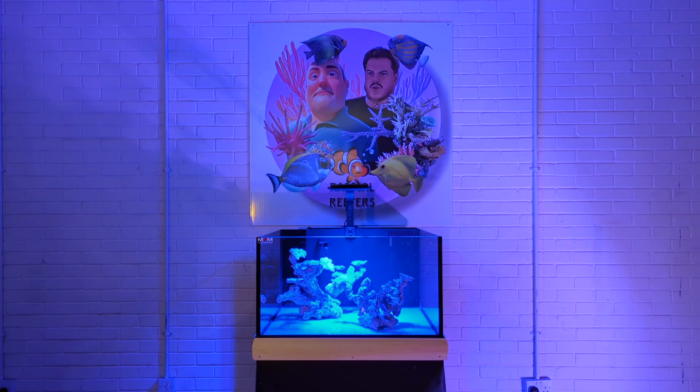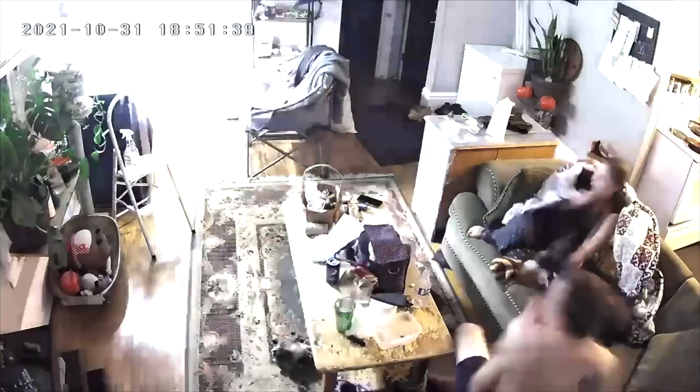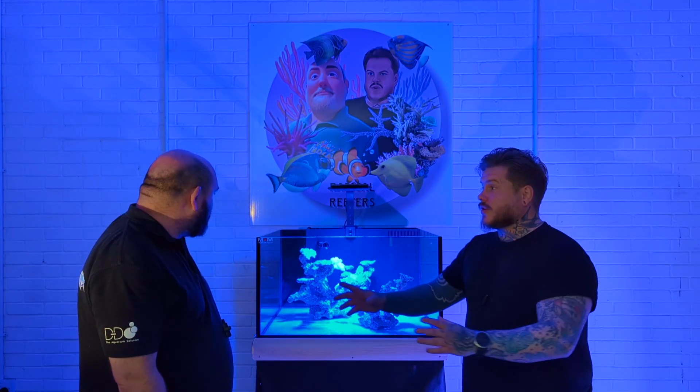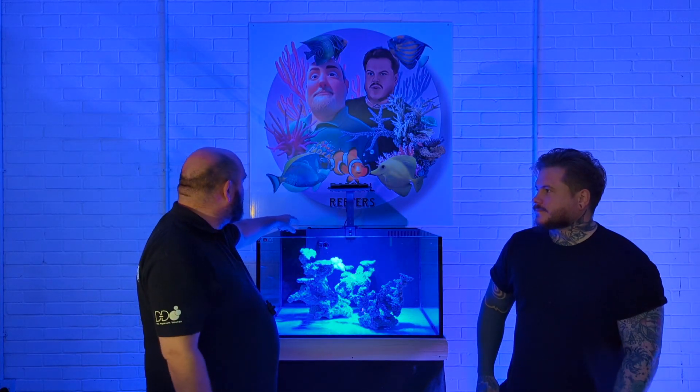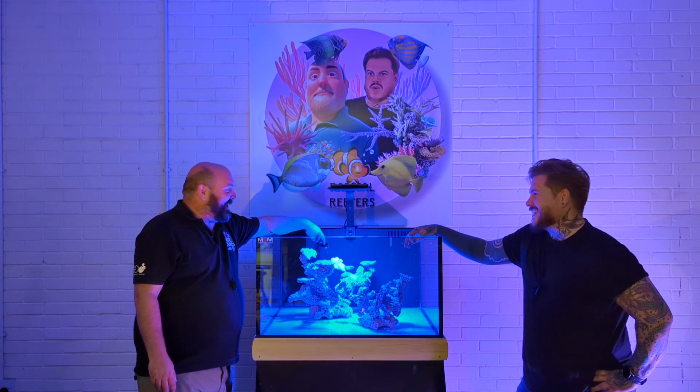Sand is in! The rocks go in first - just so you're aware, rocks go onto the glass base. Things in this hobby like to dig, and if something digs and moves the rocks, things can fall over - you don't want your tank cracking in the night because your scape fell over. Also make sure your scape leaves enough room for your algae scraper to go down the side, and think about flow - you want enough room for flow to move through the rocks. This tank has a random flow generator, which is beautiful.